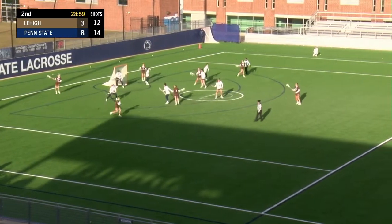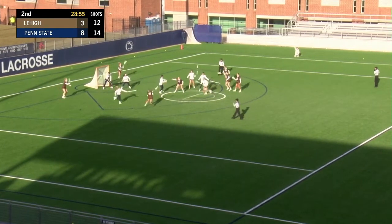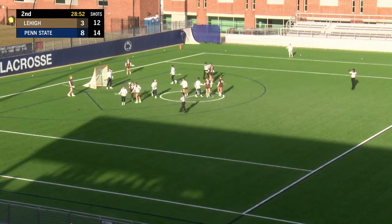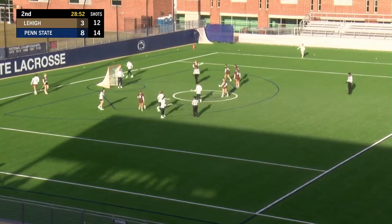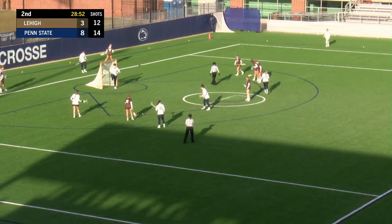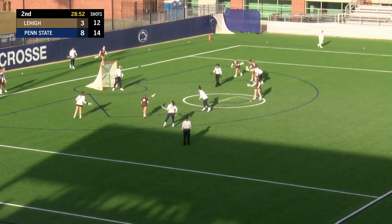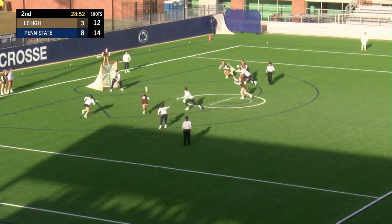Penn State does have one penalty, about six seconds, about to run off. And then Triana throws back in the game. It looks like we're going to get a foul called on Penn State, so Lehigh will get a free position shot. Lehigh only having one free position shot in that first half — let's see if they can capitalize on something else.